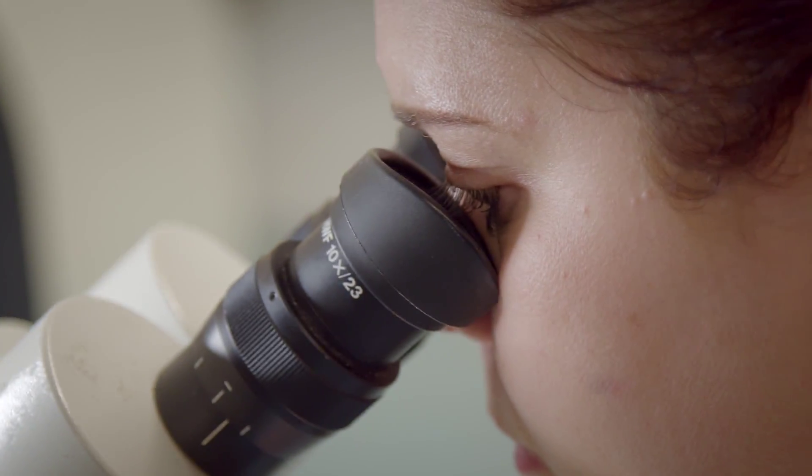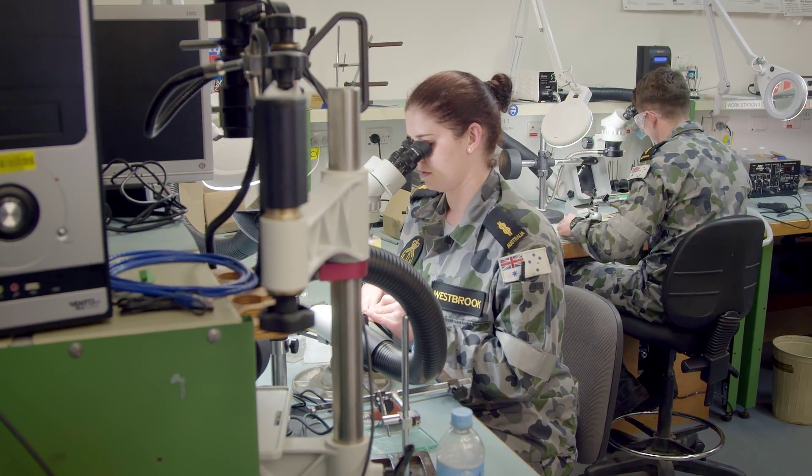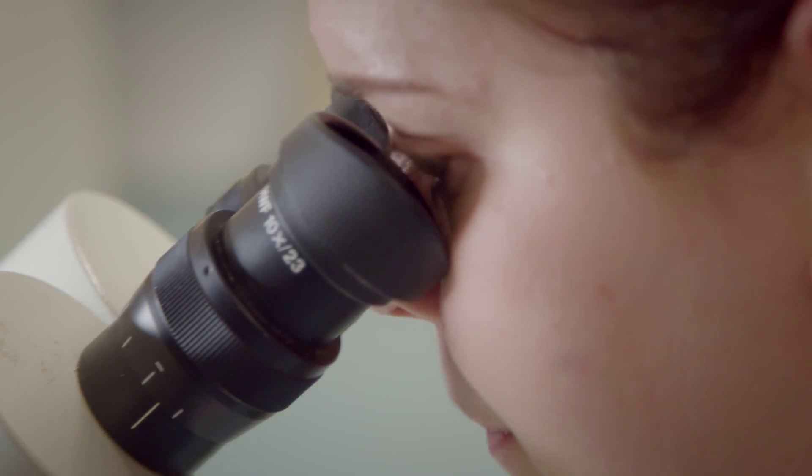I've learned a lot from PO Andrews, improving my fault finding skills and learning about schematics and circuit cards and basic electronics really.